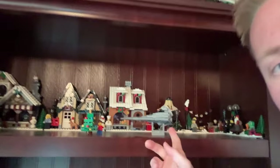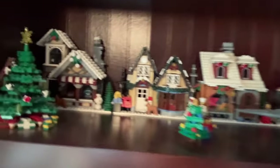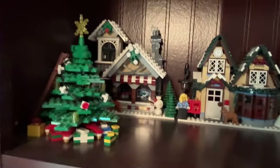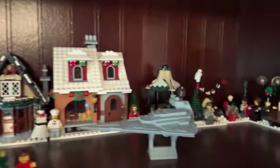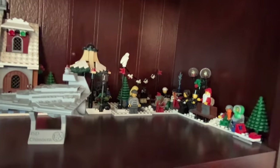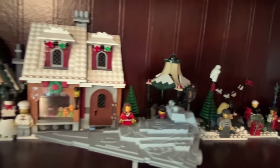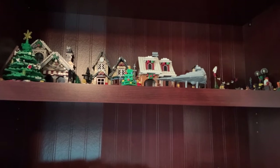Besides this 3D printed Star Wars ship, this is my winter collection — a Christmas tree and a couple different shops, and the outside ice rink caroling, Christmas Yoda, and a couple things from an advent calendar. That's what I've got there, and then my favorite shelf.